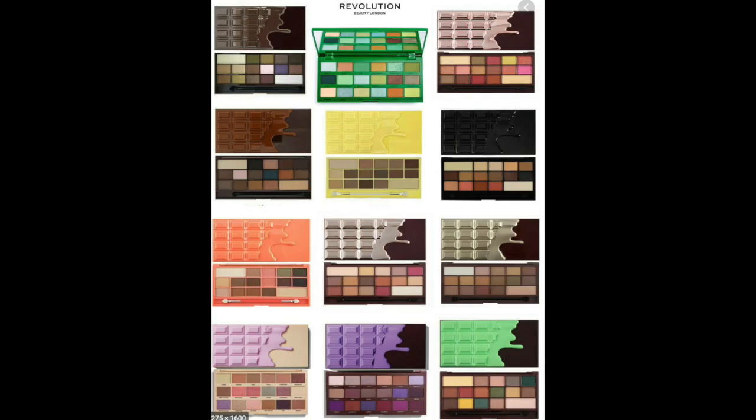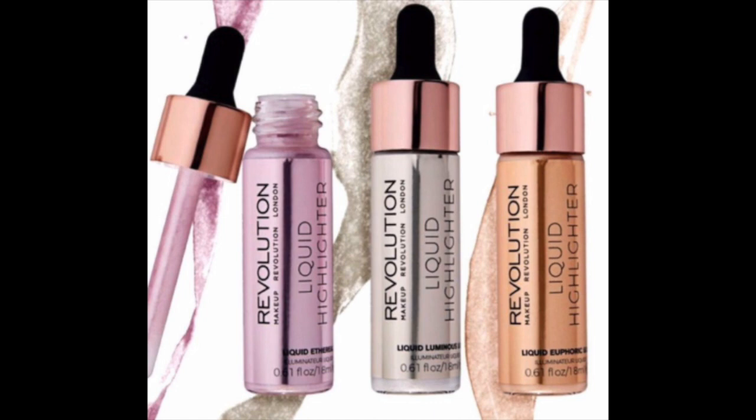Makeup Revolution is known to be a dupe brand — that is nothing against them, that is not a negative statement. But keep in mind, they are known to dupe brands. For example, they did dupe the chocolate palettes from Too Faced and made their own version of them. They also have dupes with their liquid highlighters, and their Conceal and Define foundation has been seen as similar to the Shape Tape foundation from Tarte.